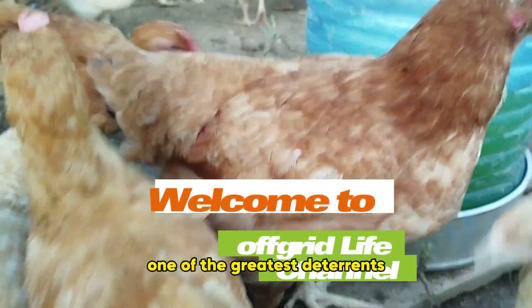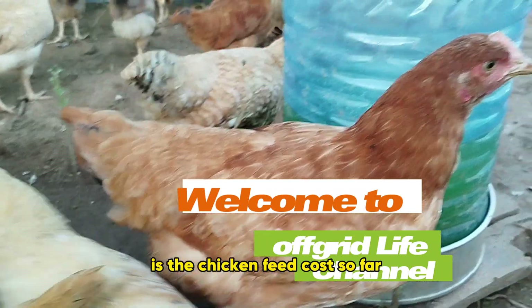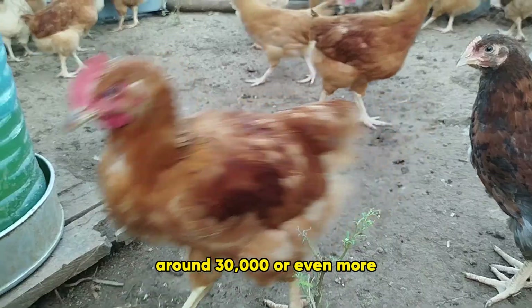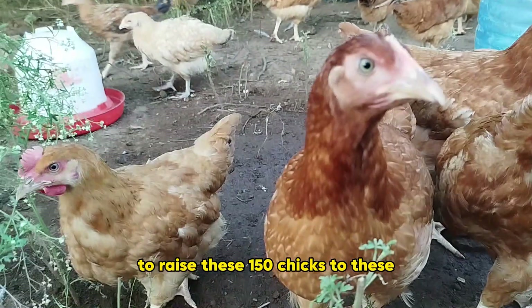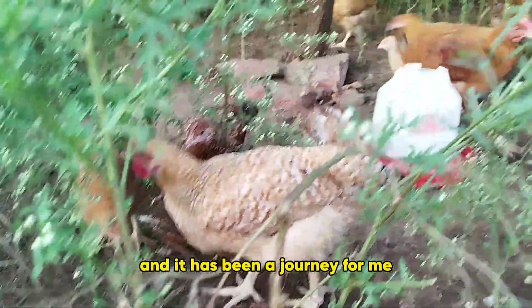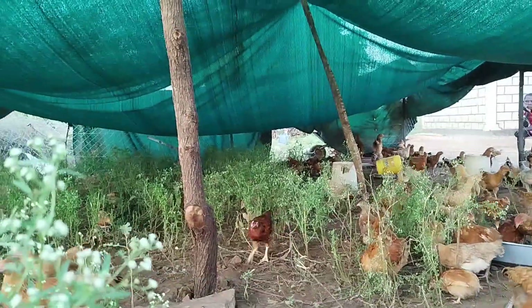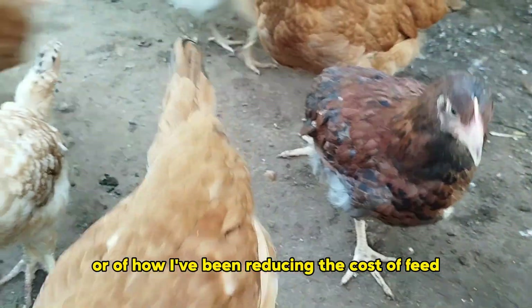One of the greatest deterrents when it comes to chicken feeding is the feed cost. So far this has cost me around 30,000 or even more to raise these chicks to almost three months old. Some of these are three months old and it has been a journey. So today I just want to show you how I've been reducing my cost of feed by 50%.